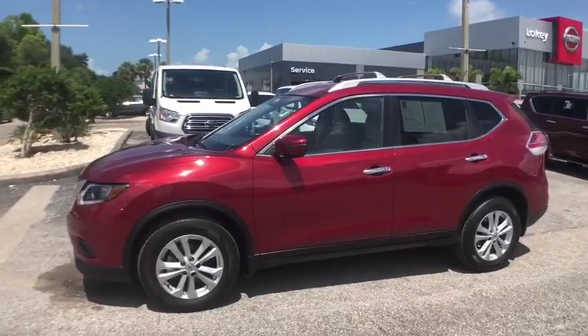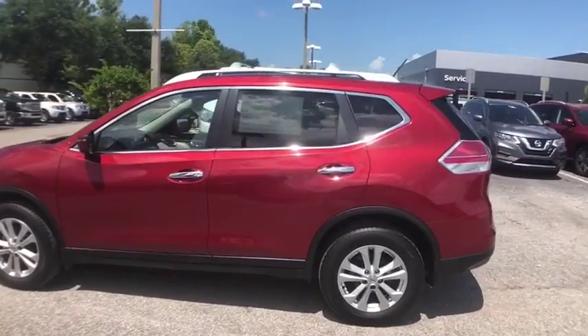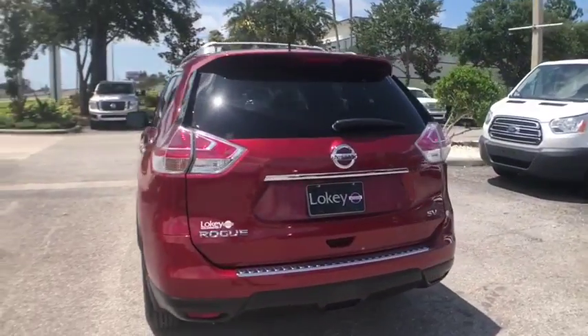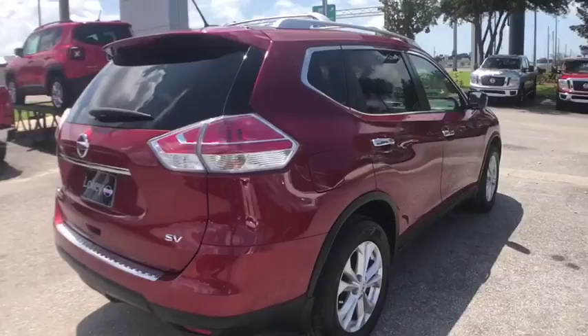The 2016 Rogue, the stylish Rogue, gets 27 miles per gallon and still boasts nearly 58 cubic feet of cargo space. With a 5-star side impact safety rating and confident handling, the Rogue is more than you expect and everything you deserve.